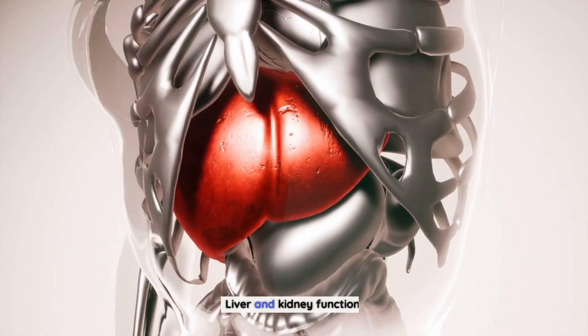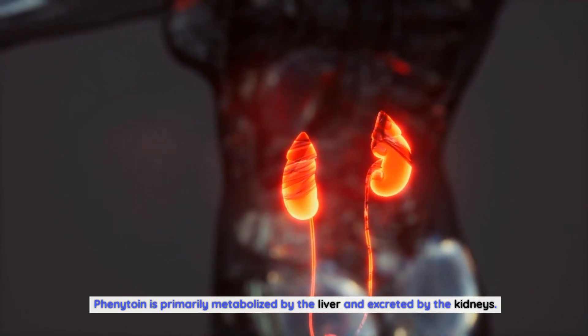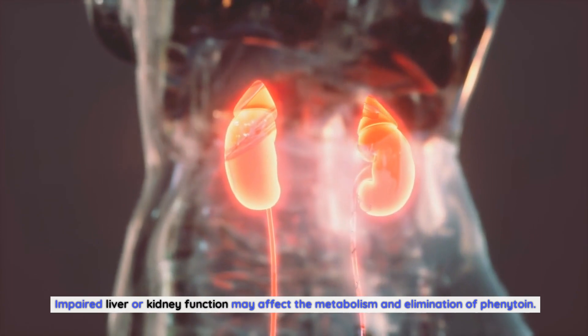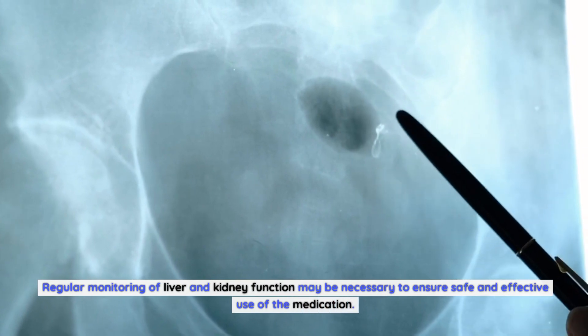Regarding liver and kidney function, phenytoin is primarily metabolized by the liver and excreted by the kidneys. Impaired liver or kidney function may affect the metabolism and elimination of phenytoin. Regular monitoring of liver and kidney function may be necessary to ensure safe and effective use of the medication.